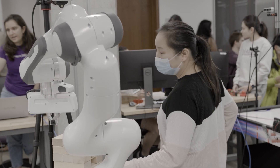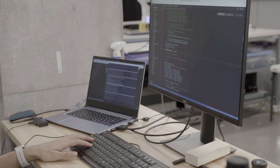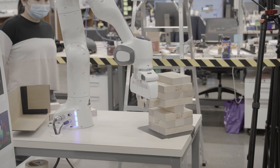All right, let's get started. Today is the final presentations for introductory robotics and ROS class. Hi, everyone. We're Jenga Bells. Our goal of the project was to create a Jenga assistant.